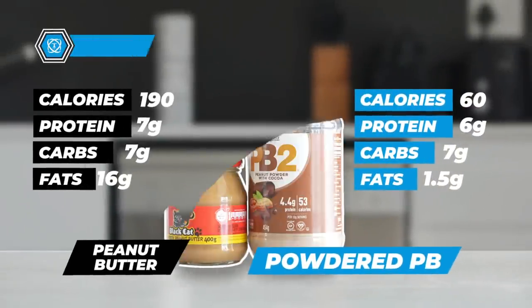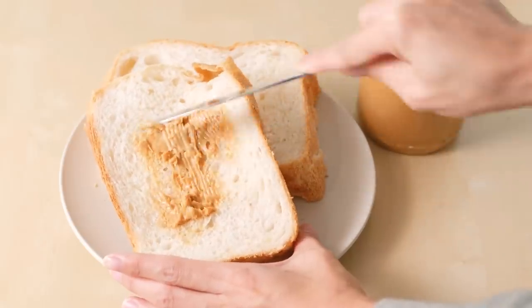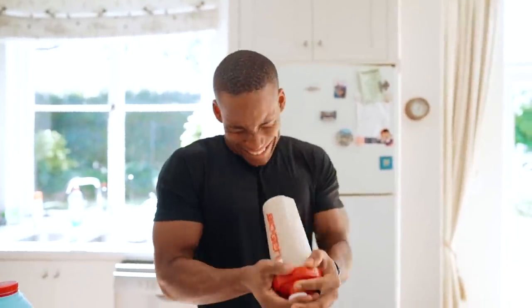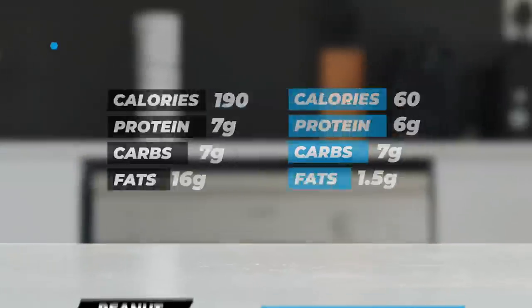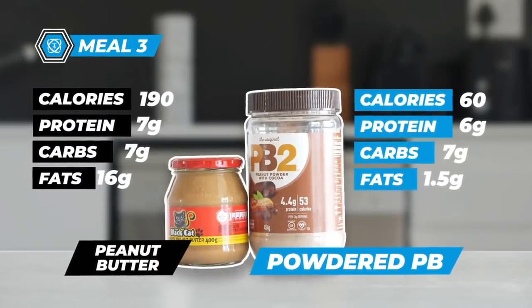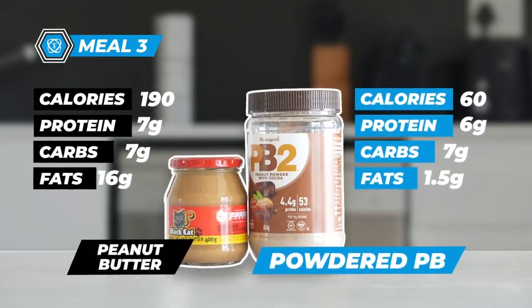Meal number three: peanut butter — a staple in most diets. Whether it's for a PBJ sandwich, added to oats, shakes, or rice cakes, the list goes on. The problem with peanut butter is that it's calorically dense. Standard peanut butter typically has about 190 calories, 16 grams of fat, and 7 grams of protein per serving — defined as 2 tablespoons.